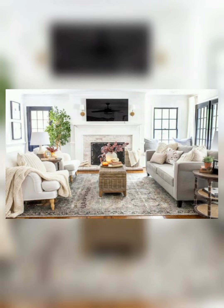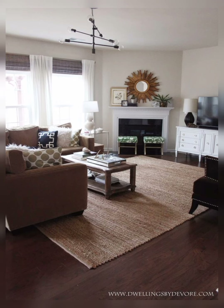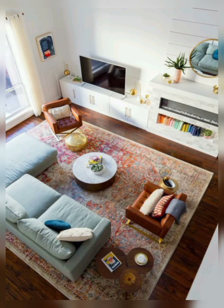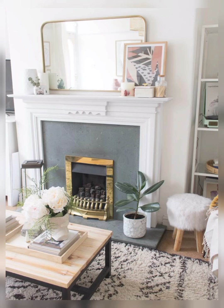An unused corner in a small living room is a perfect space to add a fireplace. With a corner fireplace, you will not be taking up a considerable amount of space in the small living room. It's beautiful — a fireplace gives your living room a beautiful view to enhance its beauty.